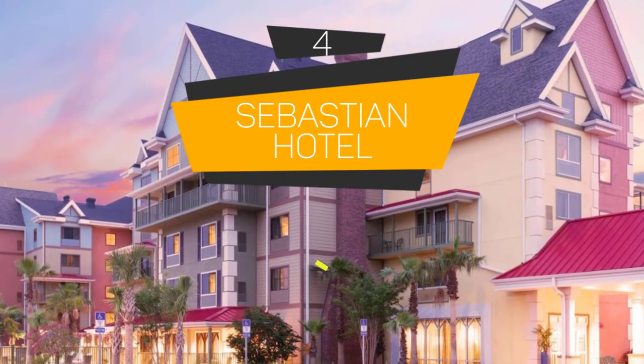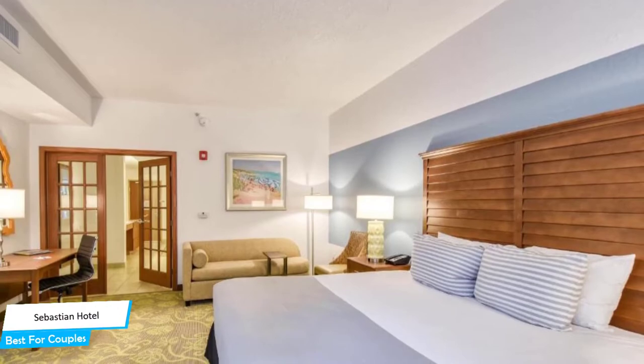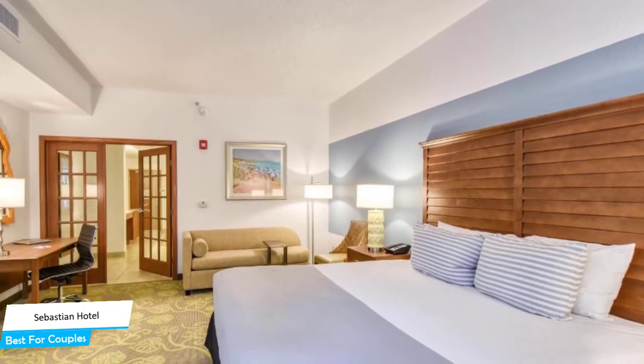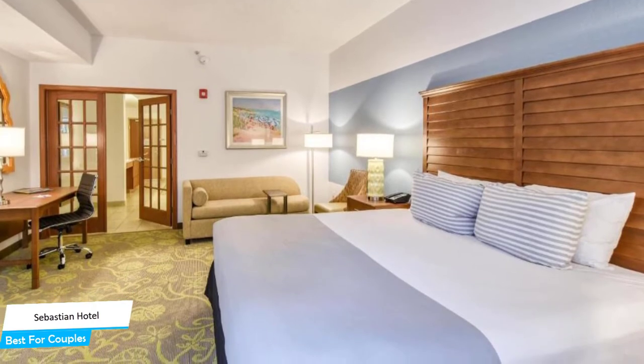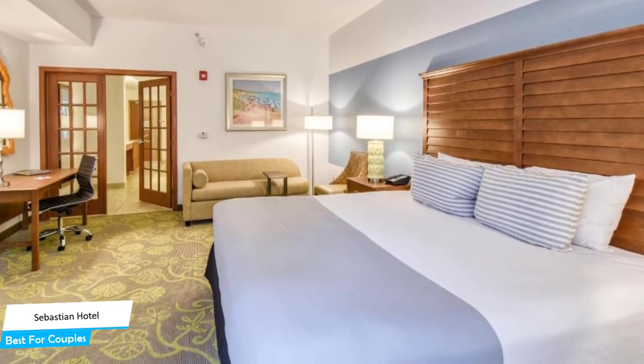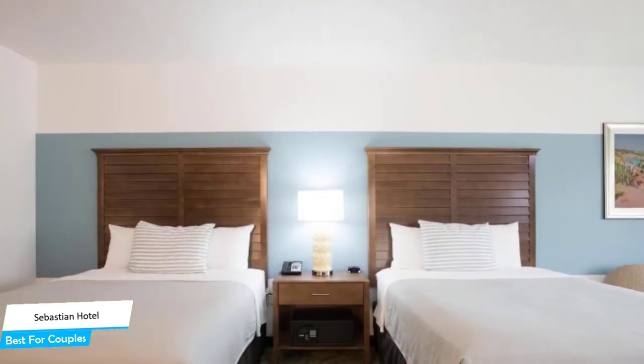Number 4: The Sebastian Hotel — Best for Couples. If you're looking for a honeymoon getaway or want to spend some nice time with your significant other, then you need a hotel that has a lot of things to offer. An ideal hotel for couples would be one that has cute rooms, great views, relaxing areas, and of course, great food. The Sebastian Hotel has all of that.